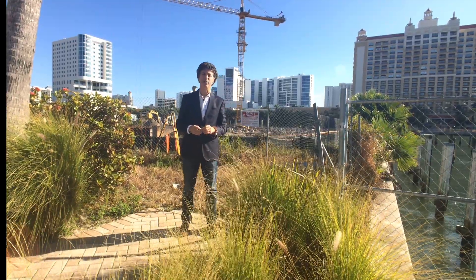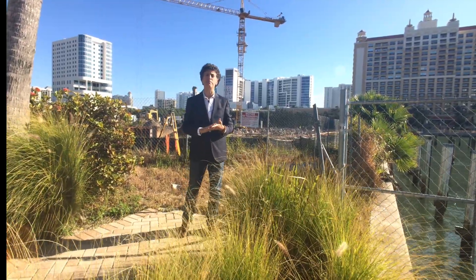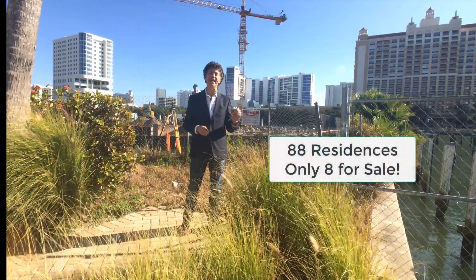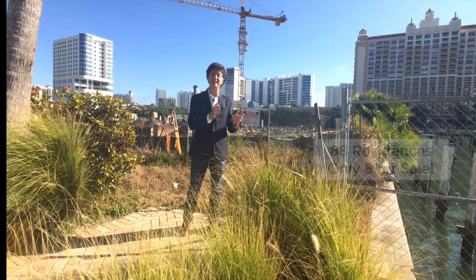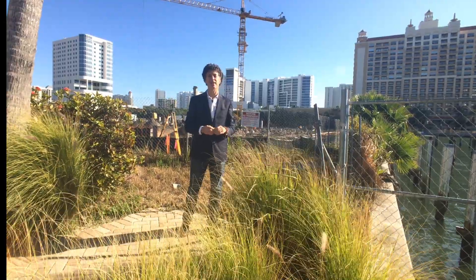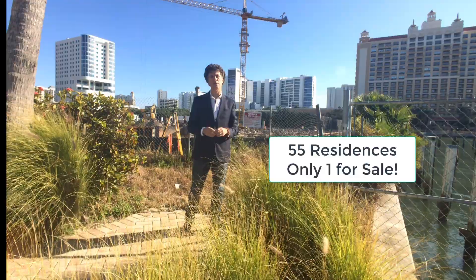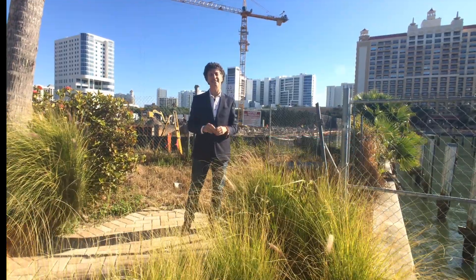Out on Lido Key, the Ritz-Carlton also manages the beach residences. There are 88 total units there, and eight of them are currently for sale. Just down the beach, there's the Orchid Beach Club, and there's only one for sale out of 55 units, and that one is listed for $6 million.